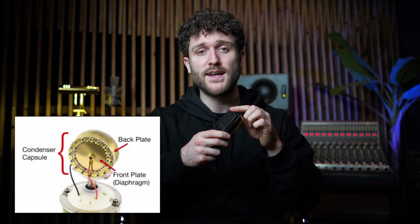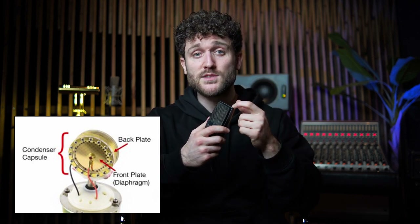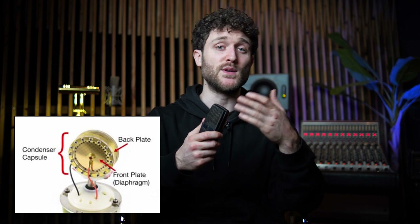A condenser mic works as follows. We've got a capsule with a membrane and a backplate behind it, and as air hits the capsule, the membrane starts to move and changes the gap between the membrane and the backplate. This is what generates the voltage that is going to be your recorded signal. And don't forget that these need 48-volt phantom power.